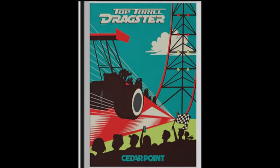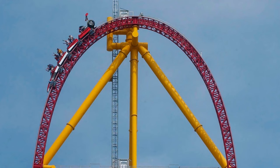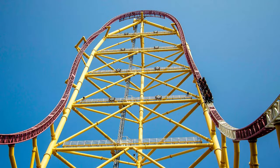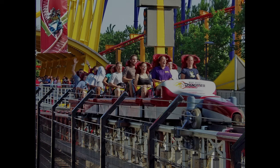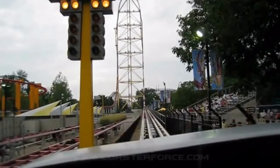They worked with Swiss roller coaster manufacturer Intamin to design and construct the ride. When it opened to the public on May 4th, 2003, Top Thrill Dragster became the tallest and fastest roller coaster in the world, standing at a towering 420 feet and reaching a top speed of 120 miles per hour in just 3.8 seconds. The ride's unique design is modeled after a dragster race, with riders seated in two rows of two like race car drivers. The train is launched from zero to 120 miles per hour in just a few seconds, then races up a 90-degree vertical tower before dropping back down through a series of twists and turns.